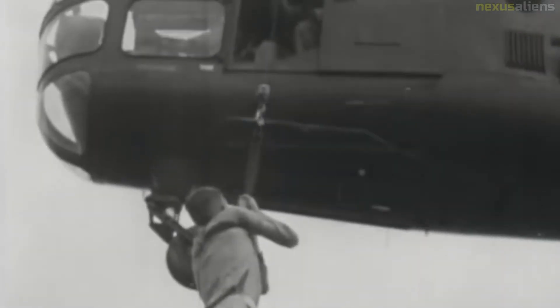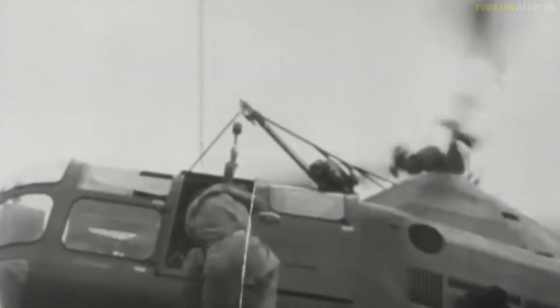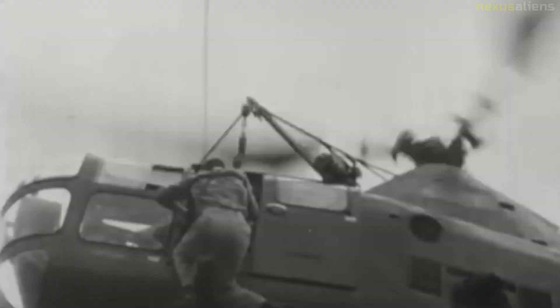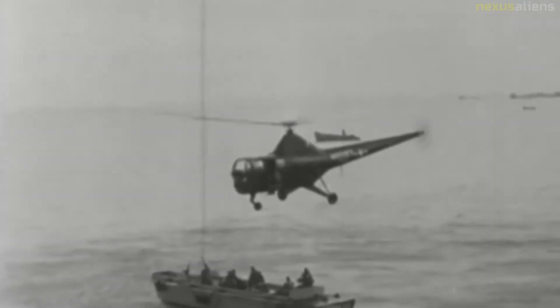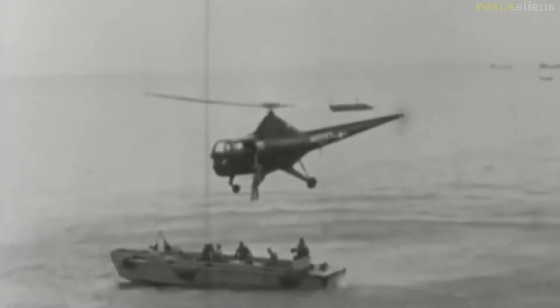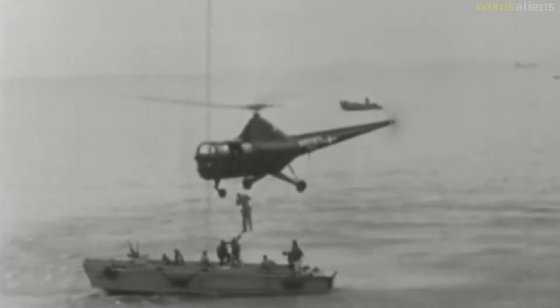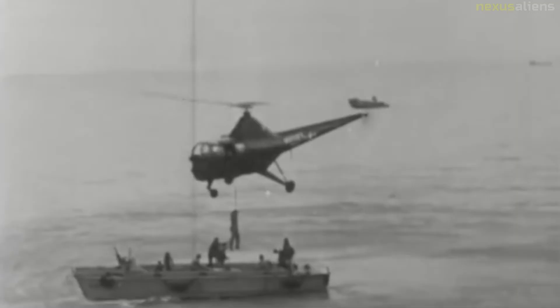The H-5 was originally built by Sikorsky as its model S-48, designated as the R-5 by the United States Army Air Forces. It was designed to provide a helicopter having greater useful load, endurance, speed, and service ceiling than the Sikorsky R-4. In March 1944, the Army Air Forces ordered 26 YR-5As for service testing.